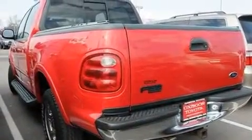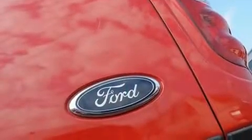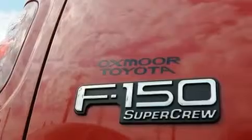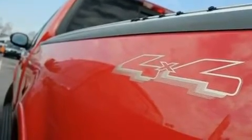Its top features include air conditioning, cruise control, a keyless entry system, a CD player, a leather-wrapped steering wheel, a passenger-side vanity mirror, fog lamps, an anti-lock braking system, privacy glass, and a vehicle anti-theft system.